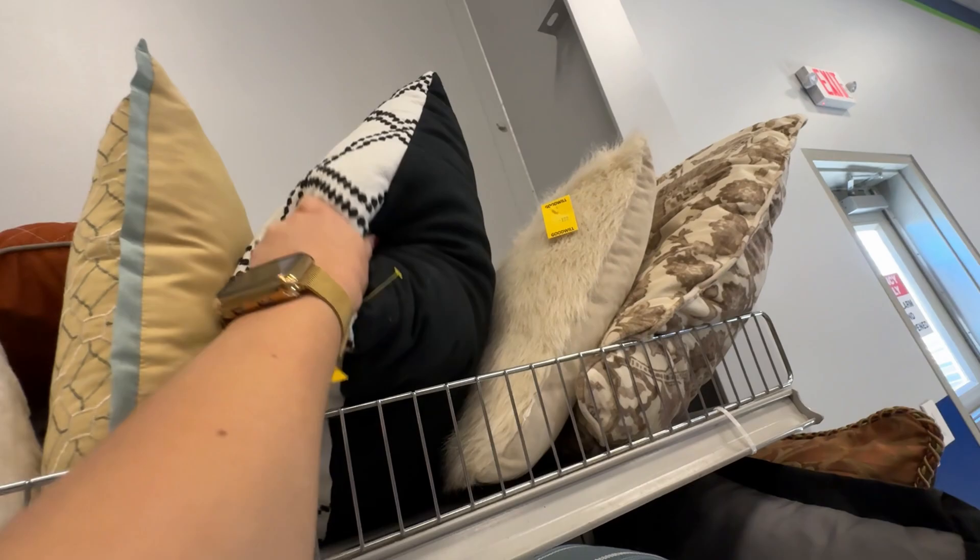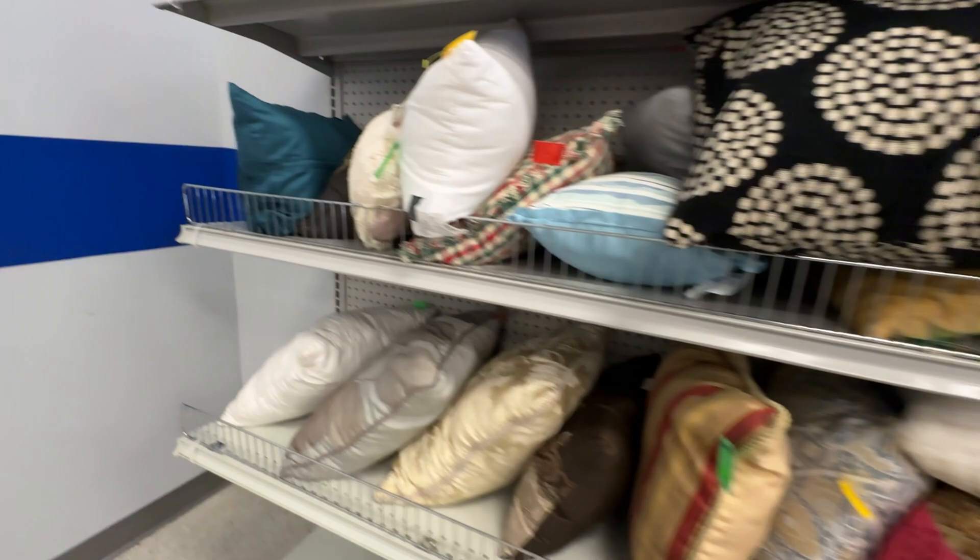But sometimes even if it doesn't have a zipper, depending on the fabric, you can throw the entire thing in the washing machine and then into the dryer on a low heat.